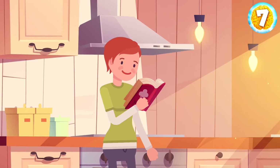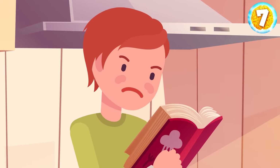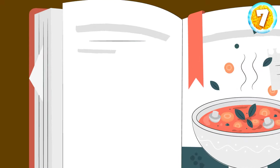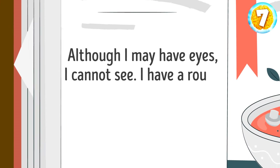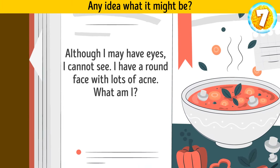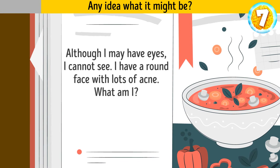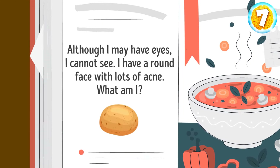Zelda finds a recipe in her granny's old cookbook, but unfortunately the last ingredient is encoded. Here's a hint to crack it: although I may have eyes, I cannot see. I have a round face with lots of acne. What am I? Any idea what it might be? It's a potato.